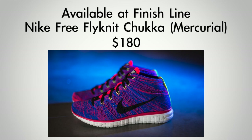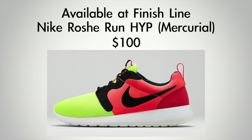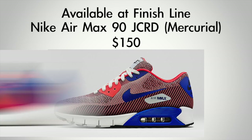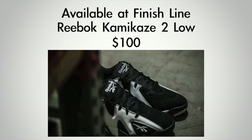There are over 14 different pairs of shoes releasing this weekend, so let's do a quick recap of what's dropping. Starting with the Nike Sportswear Mercurio collection: the Nike Free Flyknit Chukka will cost you $180; the Nike Air Max 1 Quick Strike is $125; the Nike Roshe Run Hyperfuse is $100; the Nike Air Max 90 Jacquard is $150; and the women's Nike Roshe Run Hyperfuse is $75. On the basketball side, the Reebok Kamikaze 2 Low in black and white will cost you $100.